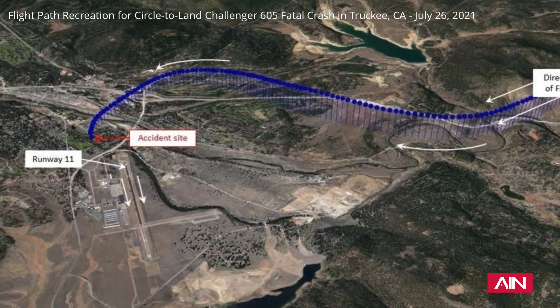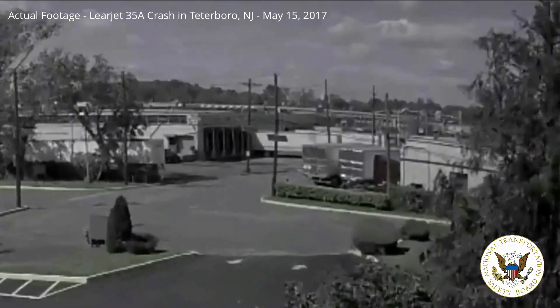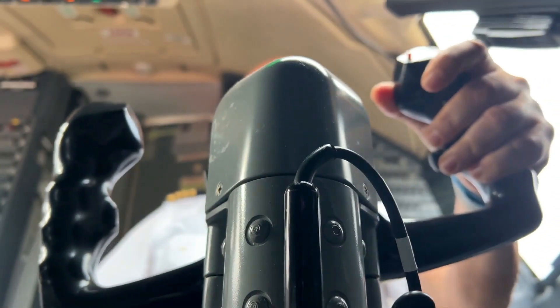Circling approaches are allowed for many operators, but allowed or legal doesn't always mean wise. These visual maneuvers demand precise control at low altitude, often in marginal conditions and unfamiliar environments. They're unforgiving when rushed and can deteriorate quickly if flown without discipline.